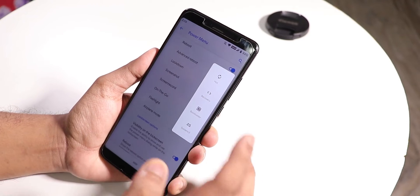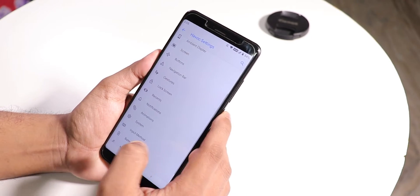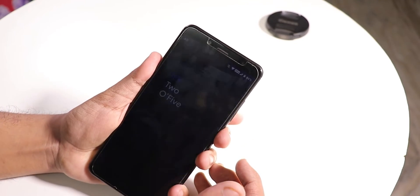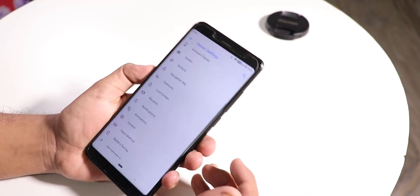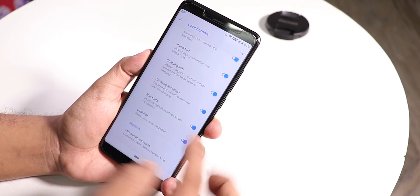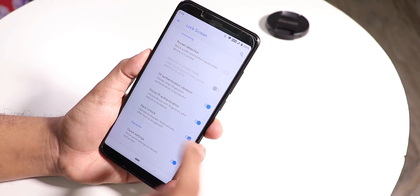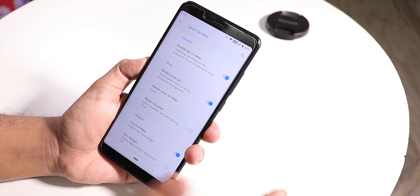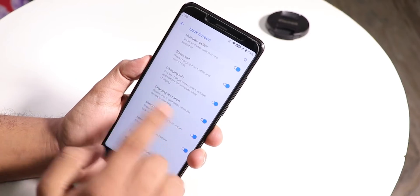Under Buttons, there's power menu customization — advanced reboot is there so you can reboot to recovery or fastboot. Screen-off power button torch is also there, so you can tap and hold the power button to toggle the torch when the screen is off. Under lock screen, there's force fingerprint authentication vibration, so even after a reboot you can unlock directly with the fingerprint scanner.